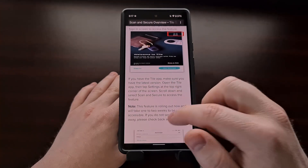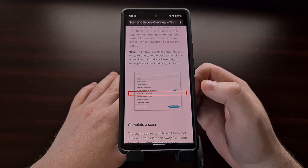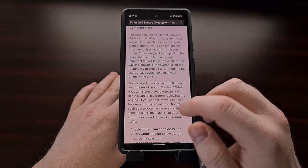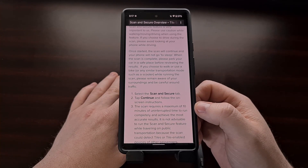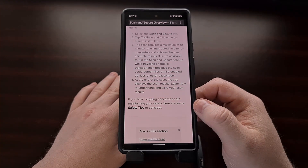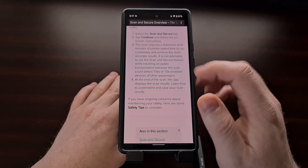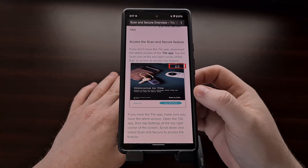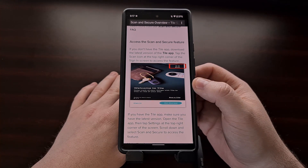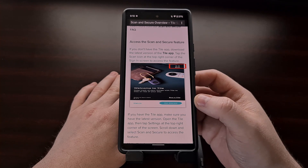Even when updating to the beta version of the app, you should also be able to find this scan and secure feature in the settings. One difference from Apple: once you start a Tile scan, it requires a maximum of 10 minutes of uninterrupted time to run a complete full scan. Other than that, the process is the same for both Tile and Apple — use this scan feature at frequently visited locations whether it be your home, your car, or your workplace, and perform these scans to make sure you are not being tracked by one of these trackers.